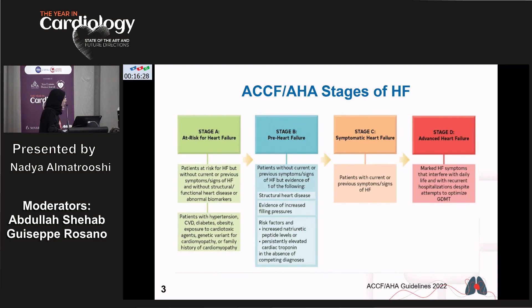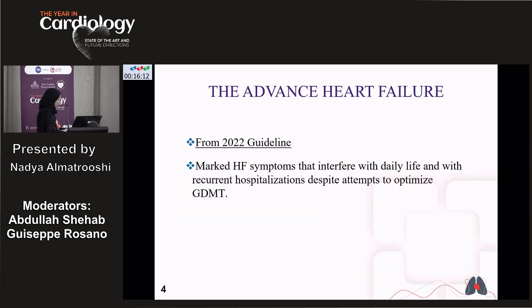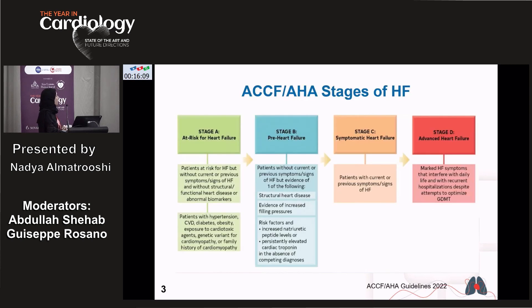We have Stage A: patients at risk for heart failure — those with a history of hypertension, cardiovascular disease, diabetes and obesity, or genetic or familial cardiomyopathy, but without current or previous symptoms of heart failure. Stage B: patients with current or previous symptoms and signs of heart failure, with structural heart disease evidence of increased filling pressure, and risk factors like increased natriuretic peptide level or elevated cardiac troponin in the absence of a competing diagnosis.